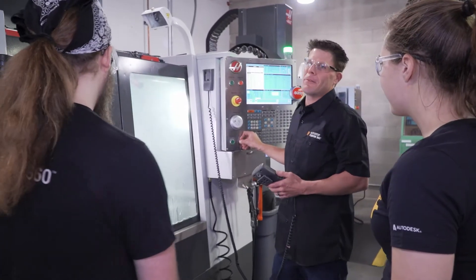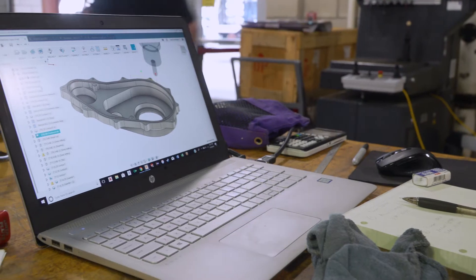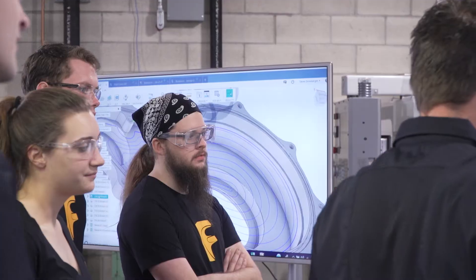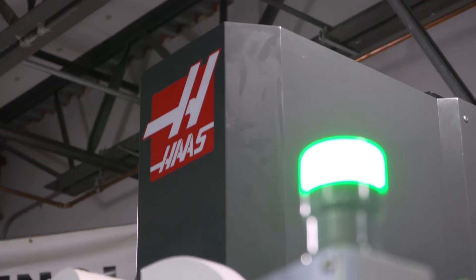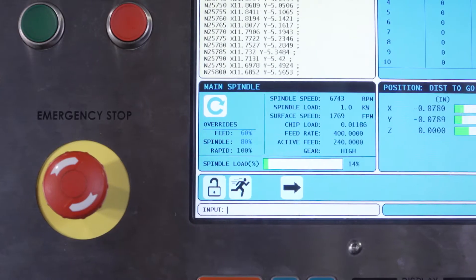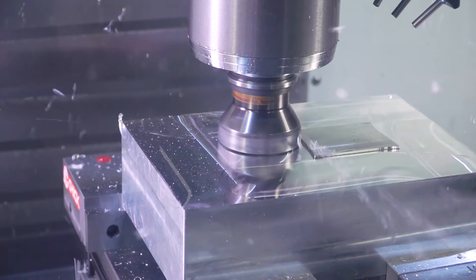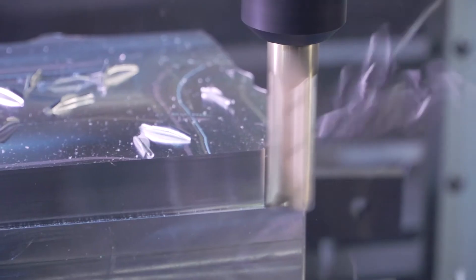Having CAD and CAM integrated in one package definitely helps the students. The students start off with learning about solid modeling and creating engineering drawings in the CAD environment. Once they get proficient with that, it's a very simple transition to move over and start to get hands-on experience on the machine tools like these Haas CNC machines and use Autodesk CAM products in order to program the machine tools and drive them.